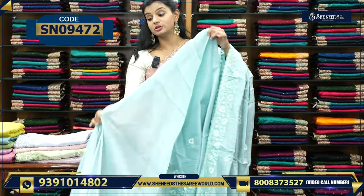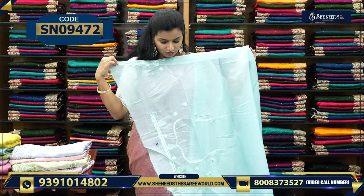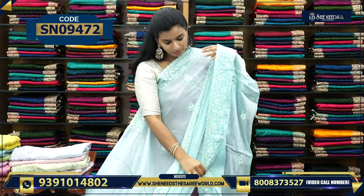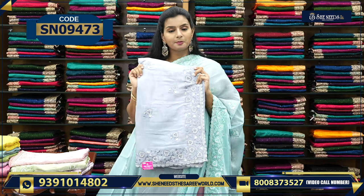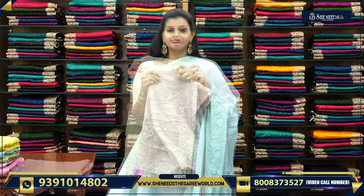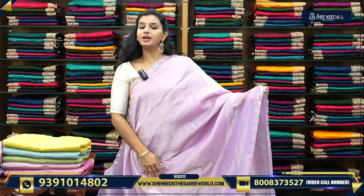The blouse is important — because the works are key, the blouses are the most important. It is 100% heavy. The sleeves are designed in the back as well, very heavy. The price is ₹1,920. Let's see the colors — this is one color, light peach color, light pista color, light lavender color.